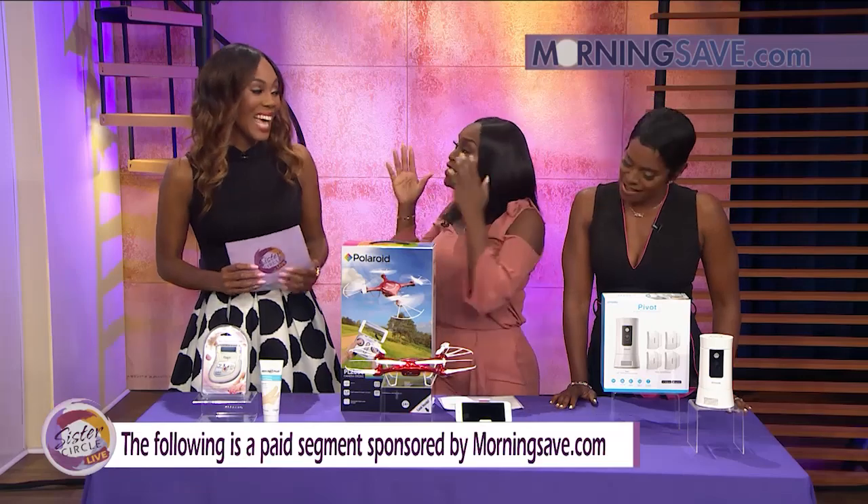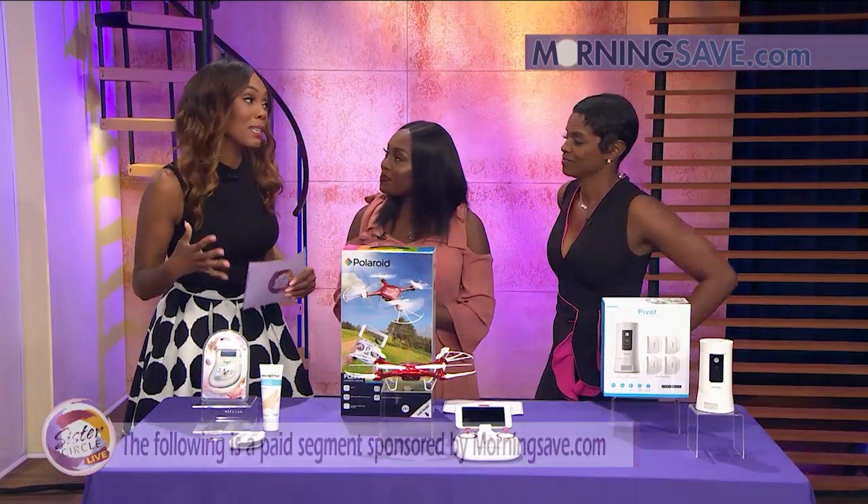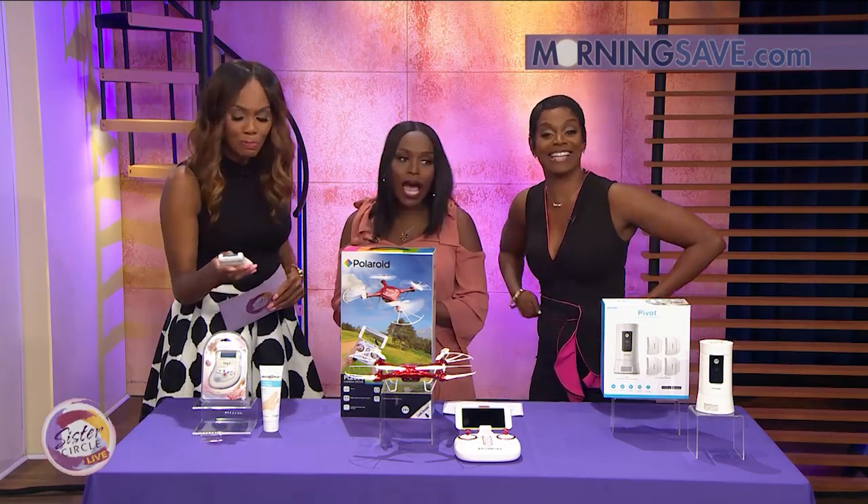It's all about a pedicure and a manicure. Summer, what do we have today? Sandal season is still officially here, right? Yes, it is. So we've got to keep it on lock. I absolutely love this. This is the MJOI Micro Pedi Callus Remover and Finishing Foot Cream. Oh, I need that right now.